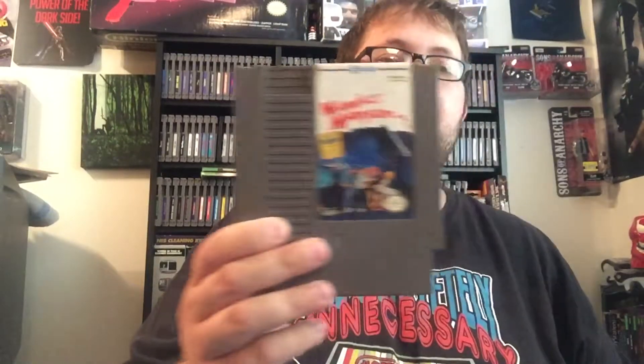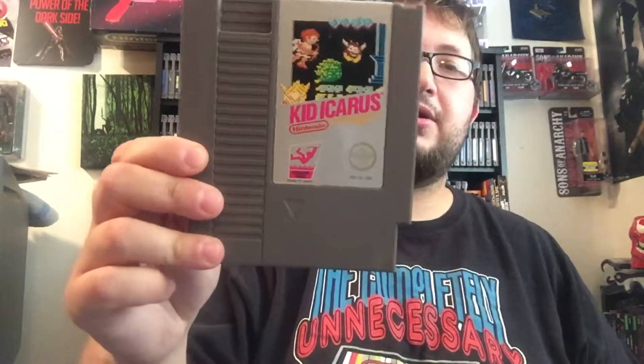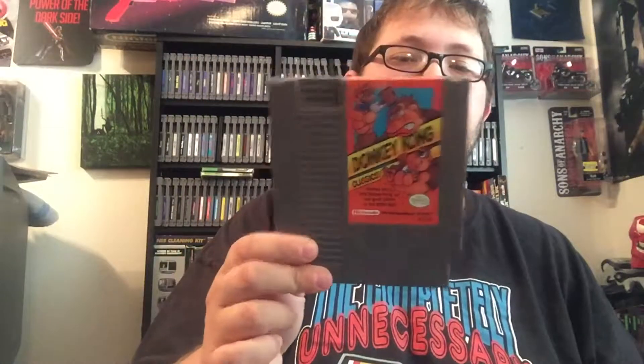Now let's get to some doubles that I have that I'll probably use for trade. Classic Connection for the NES, Maniac Mansion, Kid Icarus, Akari Warriors 3 — some of these are pretty good priced, not like super high, but in the $20 range. Donkey Kong Classics, which has all the Donkey Kong games on it, which is awesome.